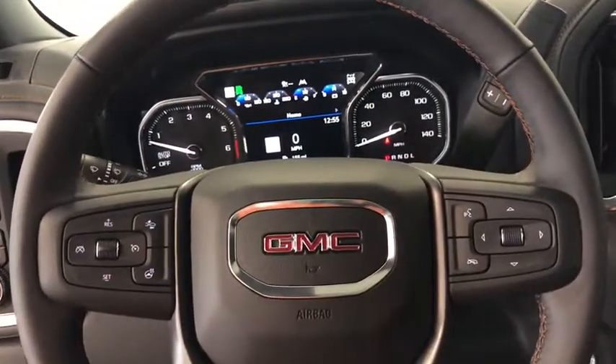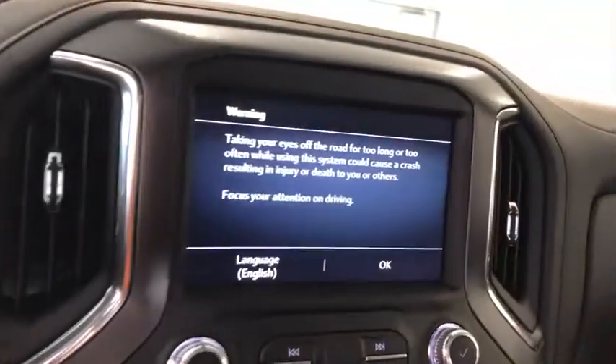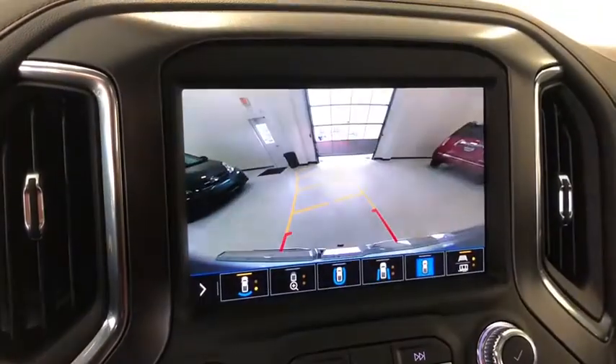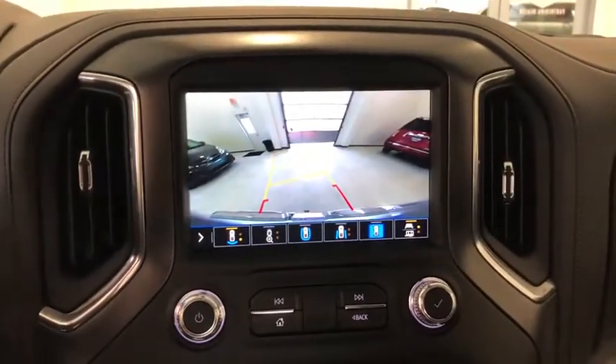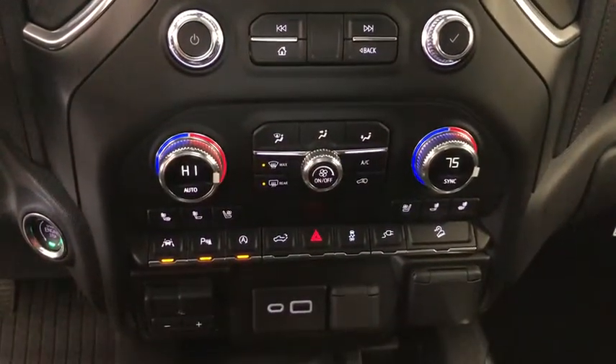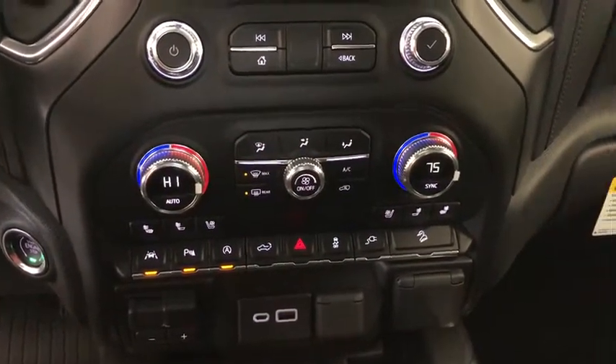This vehicle has less than 100 miles. Here are some of this vehicle's great options: traction control, steering wheel audio control, power sunroof, power passenger seat, remote engine start, dual airbags, power steering, and four-wheel disc brakes.